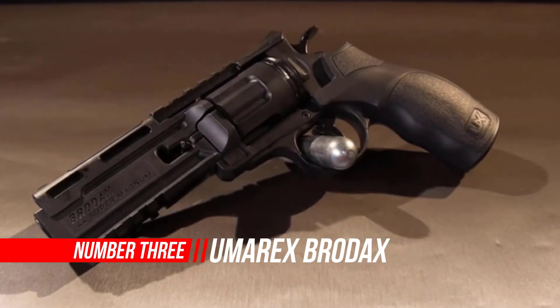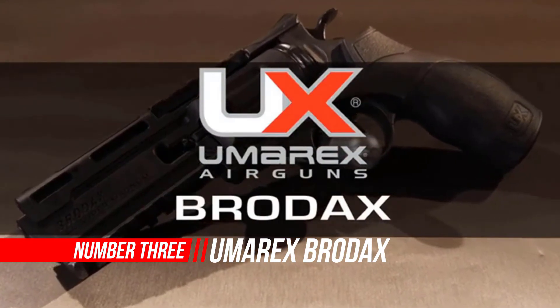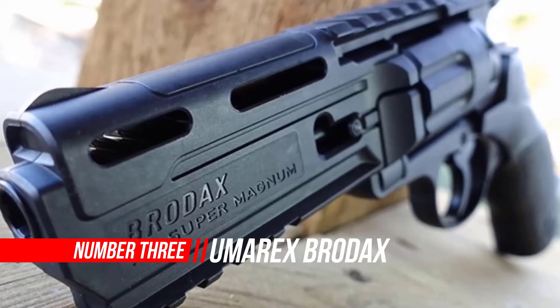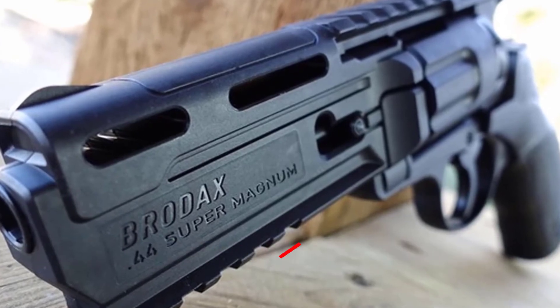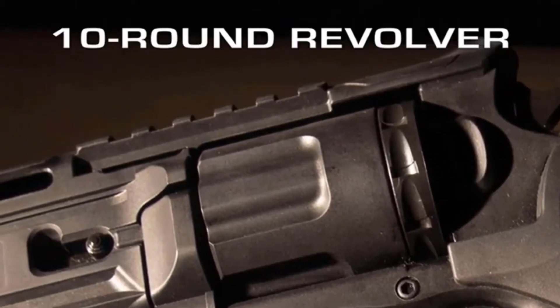Number 3: Umarex Bratix .177 Caliber BB Gun Air Pistol. The Bratix is a modern-day revolver that is stylish and attractive. It may remind you of a gun you might see in a video game or science fiction movie.